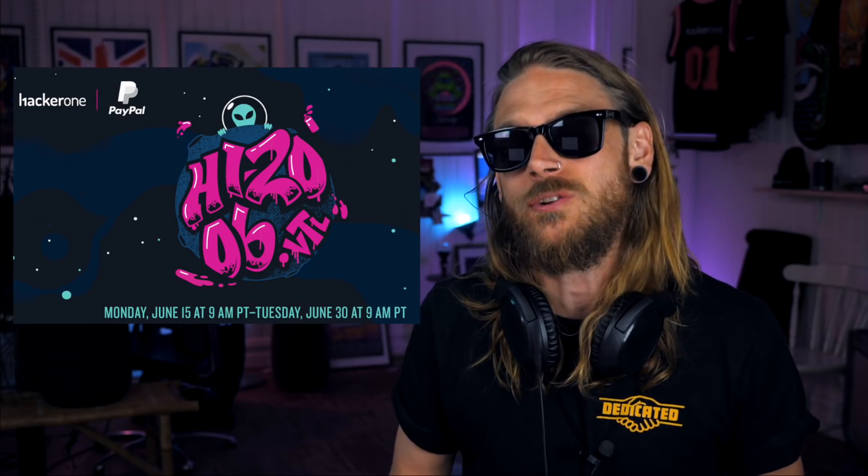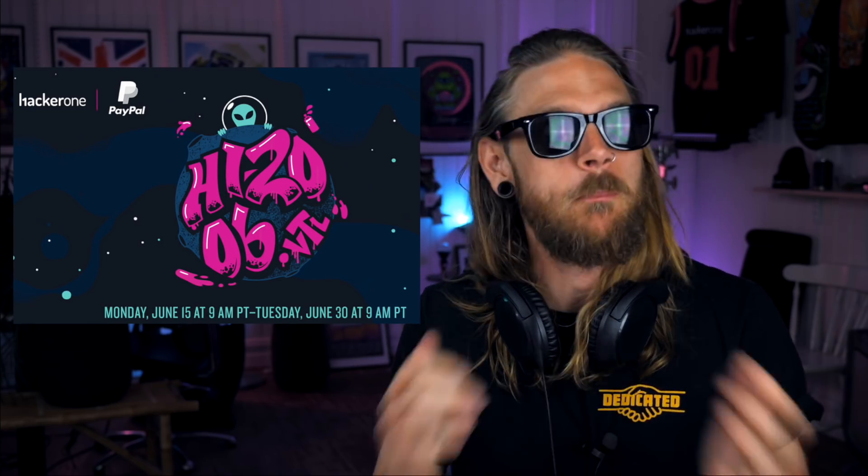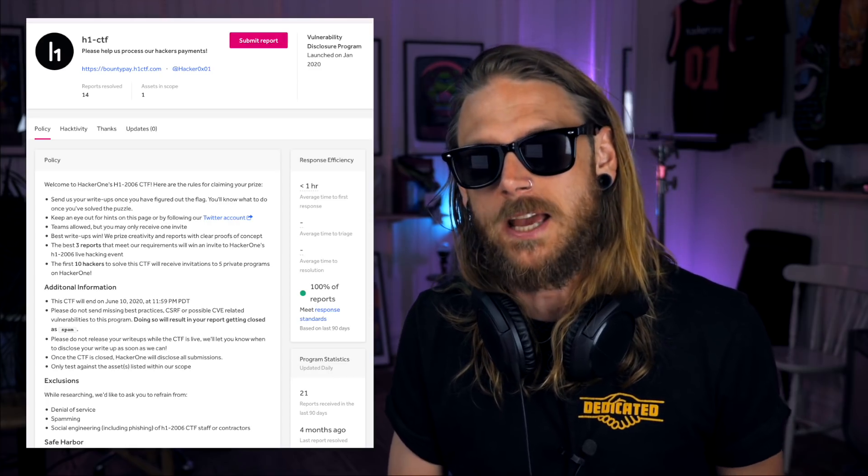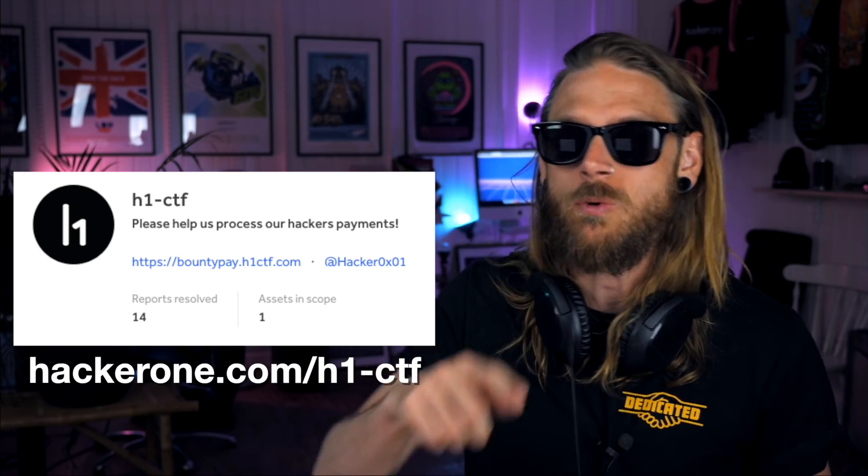Since we're mentioning Yahoo, live hacking events come to mind. HackerOne has teamed up for their second live hacking event this year - it's a virtual one and they've teamed up with PayPal. It's called H12006 and it's a private invite-only event. There's a CTF running right now until Sunday, and the best three reports that meet the requirements will win an invite to the event. Head over to hackerone.com/H1-CTF to try it. There are people who have already completed it, but that doesn't mean your report isn't the best. You have until Sunday 12pm PDT - time's running, get those reports in.